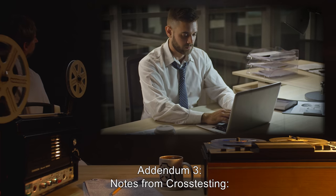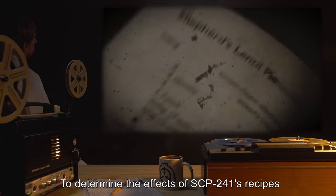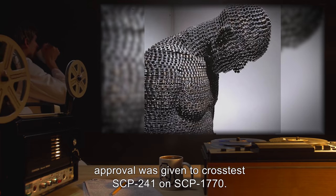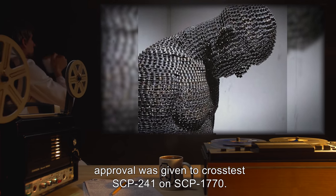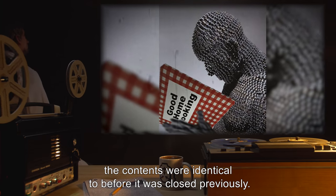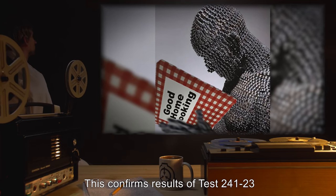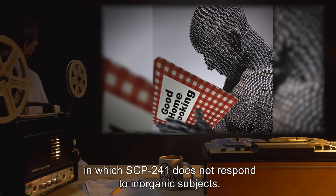Addendum 3 - Notes from Cross-Testing: To determine the effects of SCP-241's recipes on subjects that either cannot eat or do not require sustenance, approval was given to cross-test SCP-241 on SCP-1770. Upon subject opening the book, the contents were identical to before it was closed previously. This confirms results of Test 241-23, in which SCP-241 does not respond to inorganic subjects.